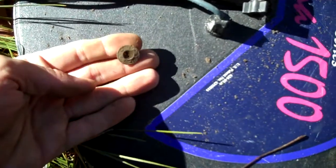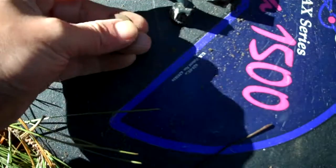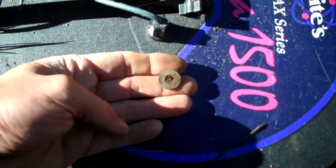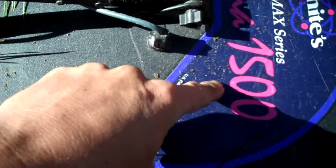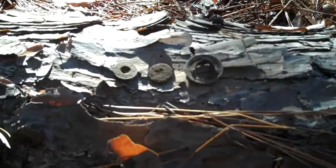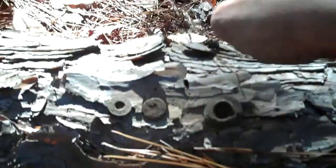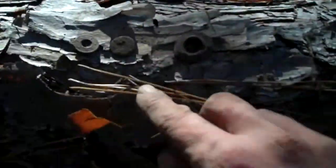That would be the first little treasure of today, the U.S. Army button. It can be fun trying to pinpoint this. Looks like I've got some kind of bivouac site here. A tent grommet right over there, army button right there. I just got this army button.